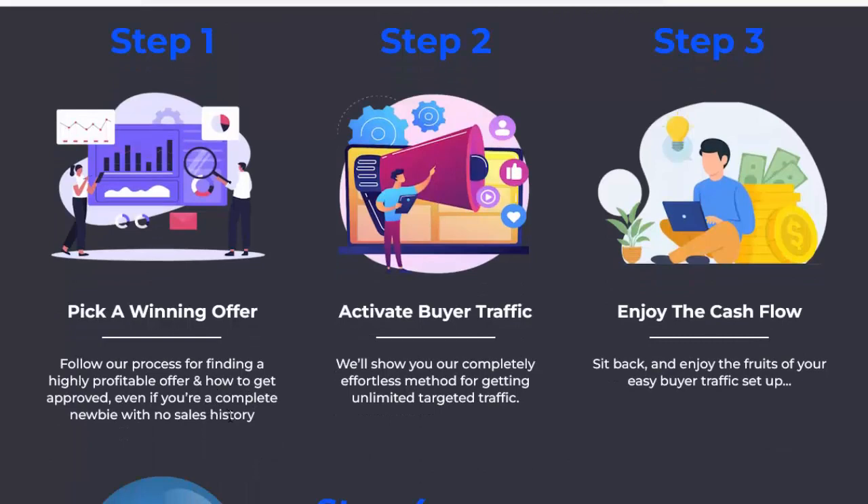Even if you're a complete newbie with no sales history. Step two: activate buyer traffic — we'll show you our completely effortless method for getting unlimited targeted traffic. Step three: enjoy the cash flow. Sit back and enjoy the fruits of your EZ Buyer traffic setup.